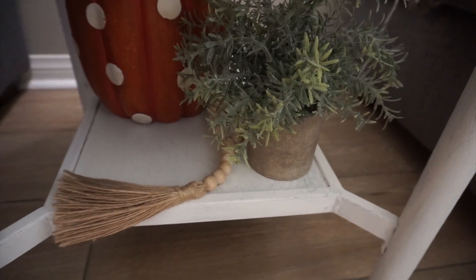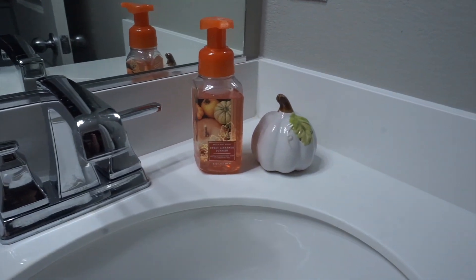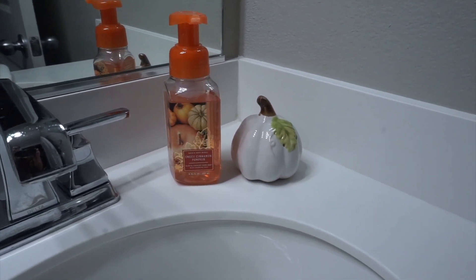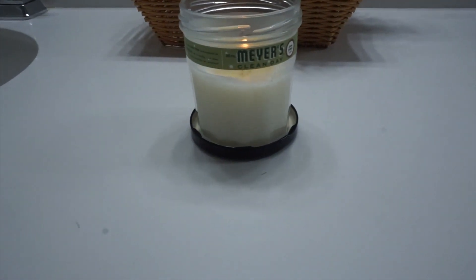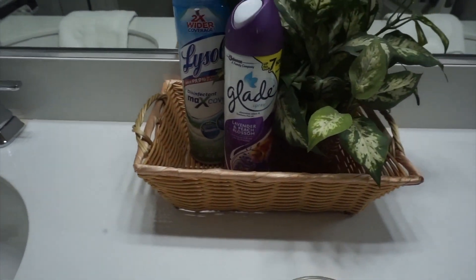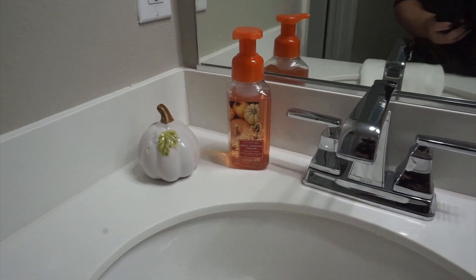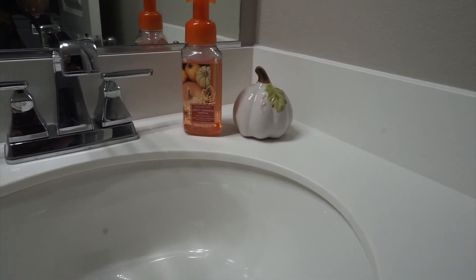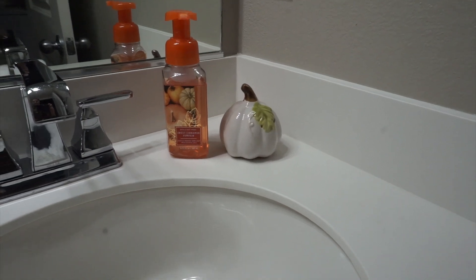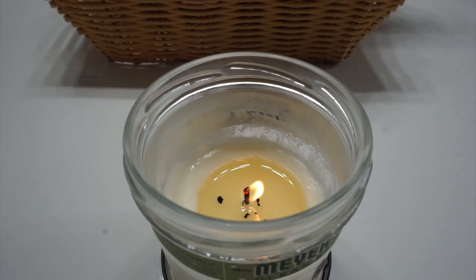The pumpkin on the bottom is from Kirkland's and the other two are from Amazon. When it comes to decorating for fall, I mainly decorate in the living areas — dining, kitchen, and living room — but I do add small touches in my hallway bathroom. I just add a fall-scented hand soap and a cute white pumpkin next to it. I'm looking for a Mrs. Meyer's fall-scented candle for this bathroom, but for now I'm using my Mrs. Meyer's candle in pine.